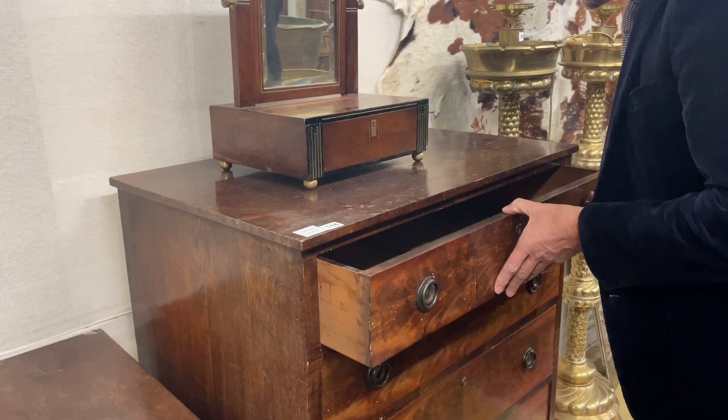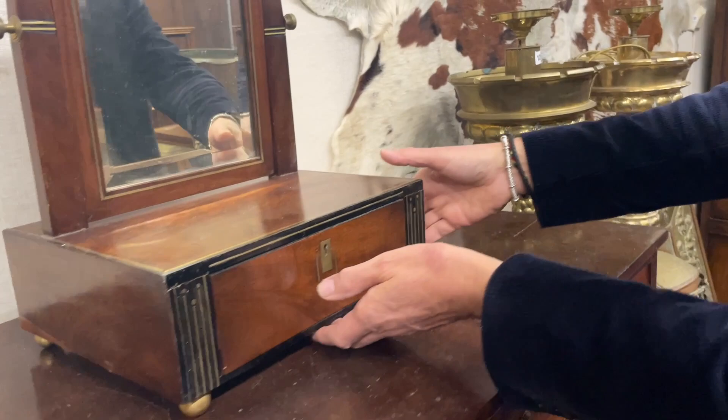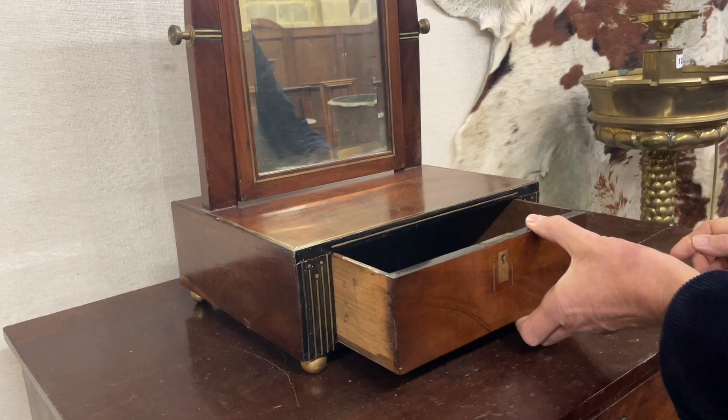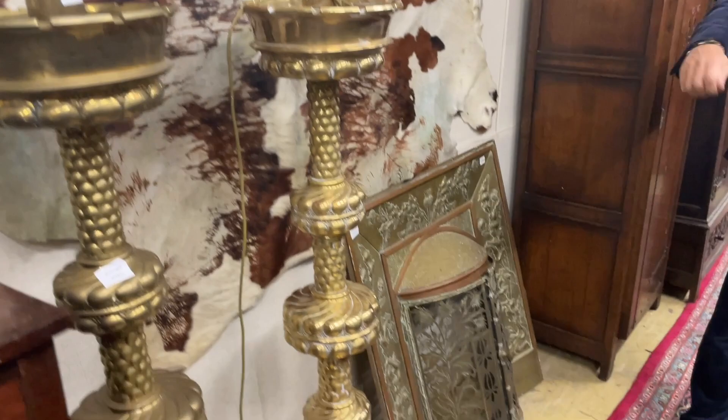Let's have a look at the lock — English lock by the looks of things, an unusual shape chest. But lot 118, Edwardian or thereabouts. And that dressing table mirror — I think you're absolutely right, it's a little bit deco-y, not quite English taste. There's a biedermeier, almost Egyptian-esque influence in the way these styles taper down. The brass stringing has that Secessionist look. Lot 119 — nice curiosity.